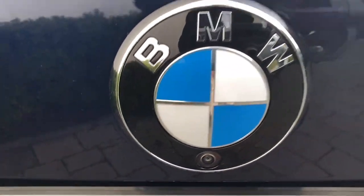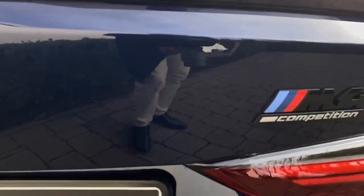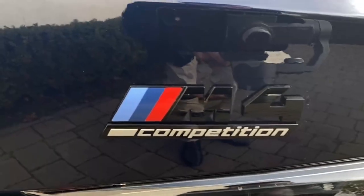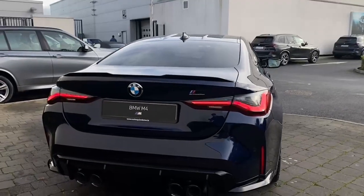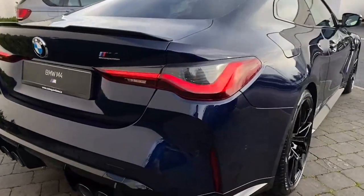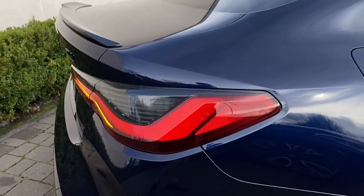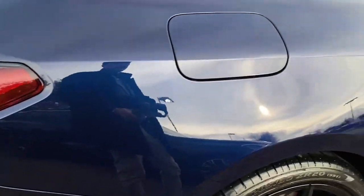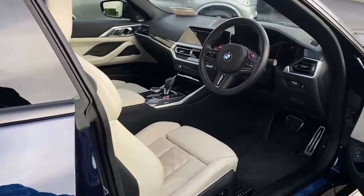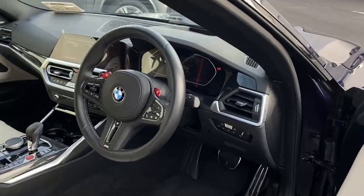The electric boot lid will go down at the press of a button. There's a reversing camera built into the badge — a really clean look. The lights at the back are 3D, so they go around the side and improve visibility, wrapping around the car really nicely. This car also has a comfort pack, so upon walking to and away from the car, it will lock without needing the key in your hand.